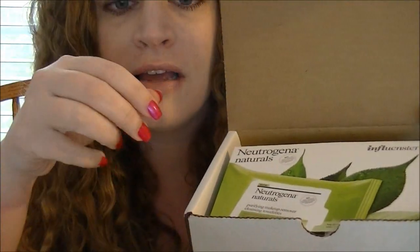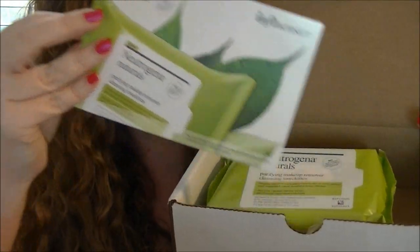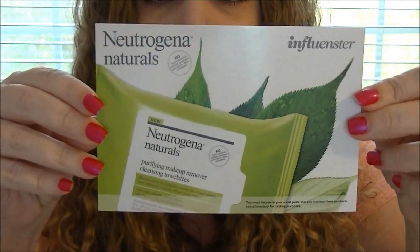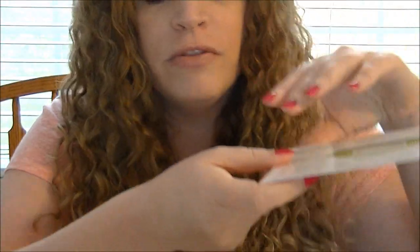So this is what it looks like when you open the box — just a little postcard right here, and the product is right there. I'm going to start by reading what's on this card. This is the front, and it's basically exactly what was on the front of the box.